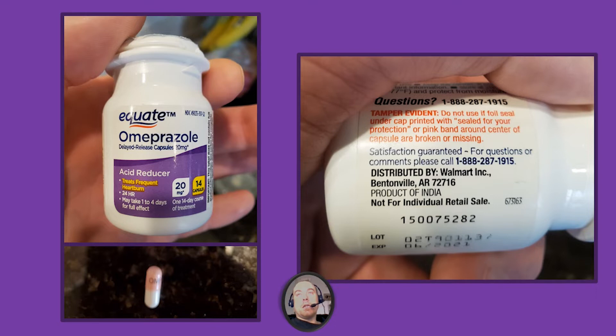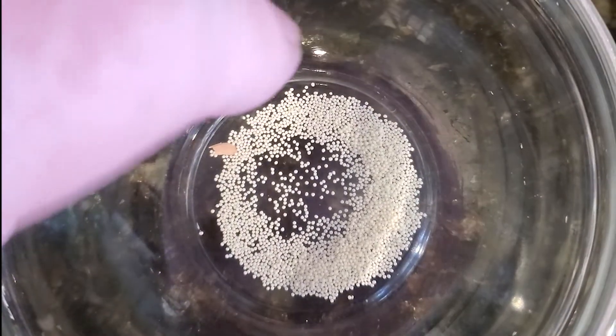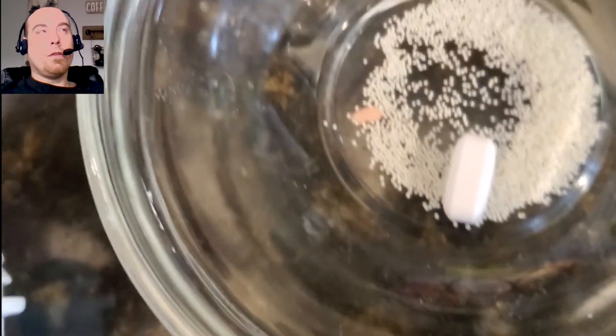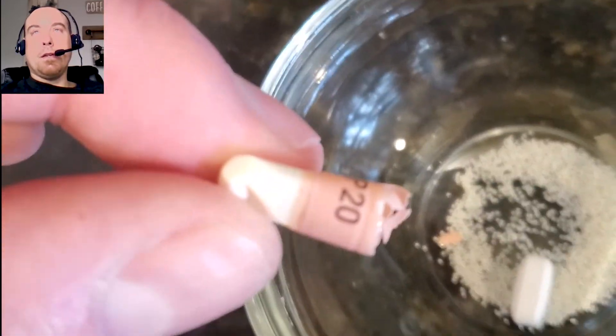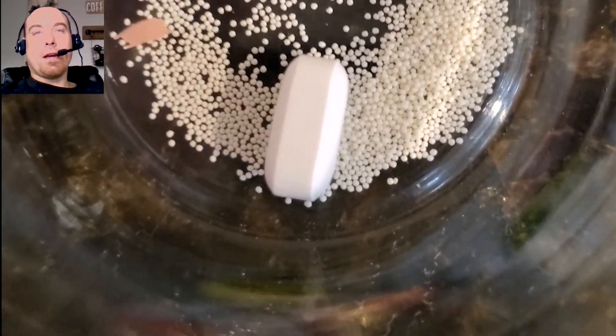I'm not here to talk about positives or negatives of omeprazole, just information on this interesting dosage form — to dissect it and figure out what's happening. This is the first time I've ever seen a tablet and beads inside a capsule, so let's investigate what the heck is going on here.